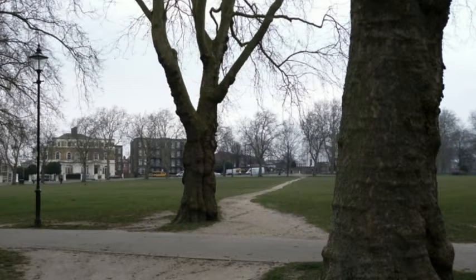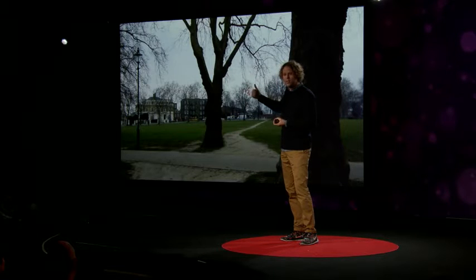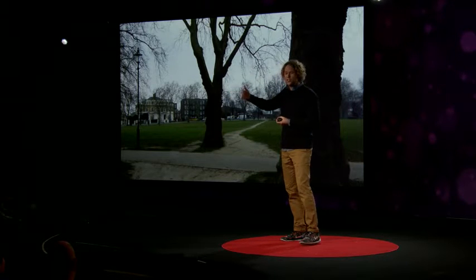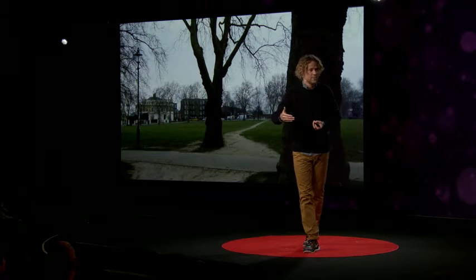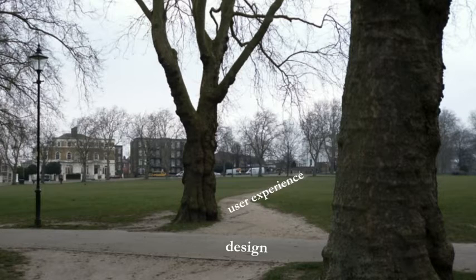I'm reminded of that every time I walk past Highbury Fields in North London. It's absolutely beautiful — there's a big open green space, Georgian buildings around the side, but then there's this mud trap that cuts across the middle. People clearly don't want to walk all the way around the edge; they want to take the shortcut, and that shortcut is self-reinforcing. This shortcut is called a desire path, and it's often the path of least resistance. I find them fascinating, because they're often the point where design and user experience diverge.